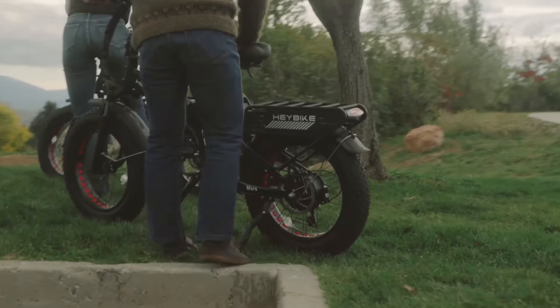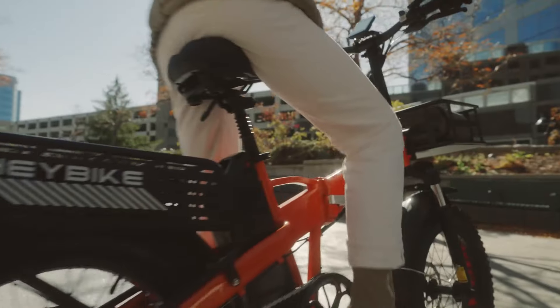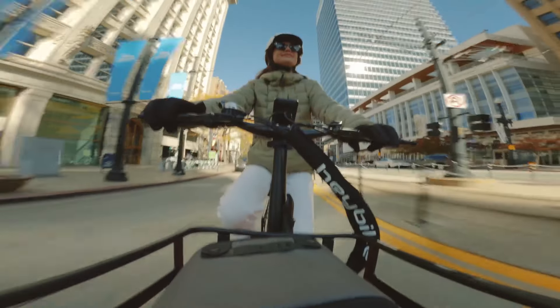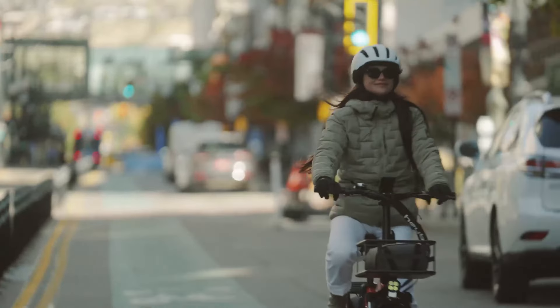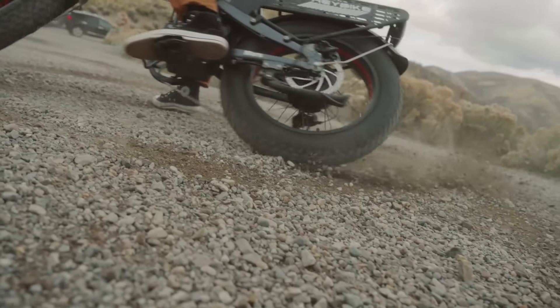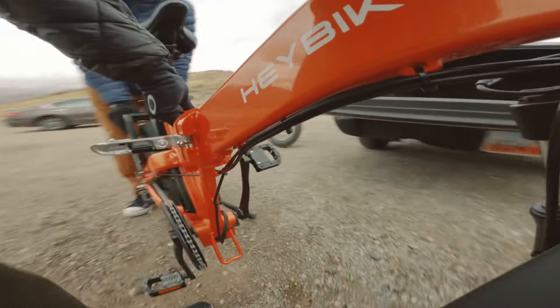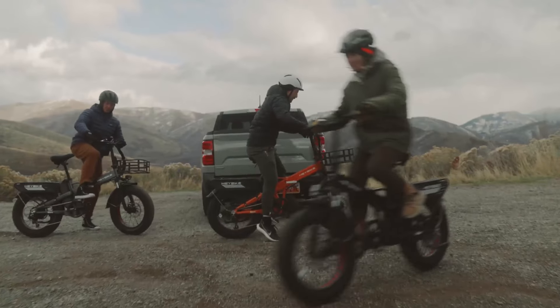Furthermore, the sturdy rear rack design with strong load-carrying capacity, innovative magnetic features, foldable design, and full suspension system ensure a comfortable and personalized riding experience, making the Haybike Mars 2 electric bike a standout choice for riders of all levels seeking both performance and convenience.